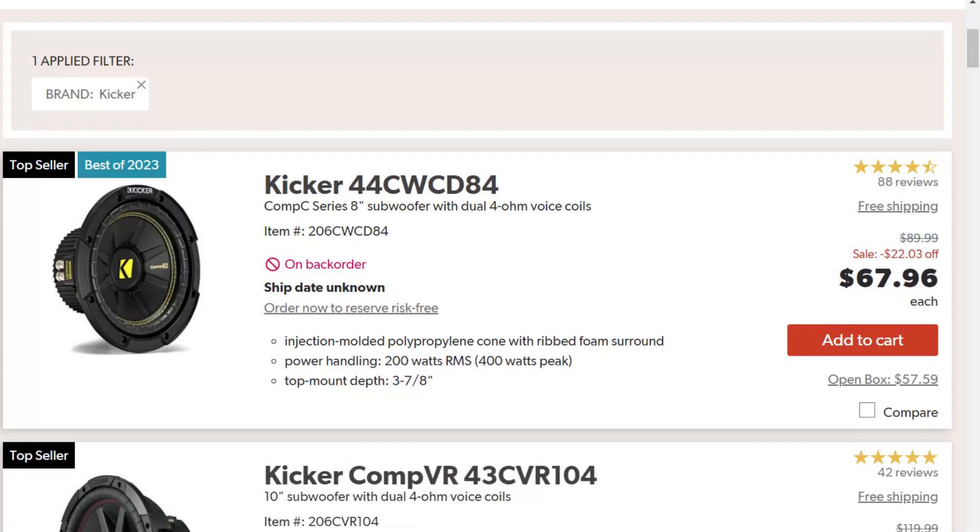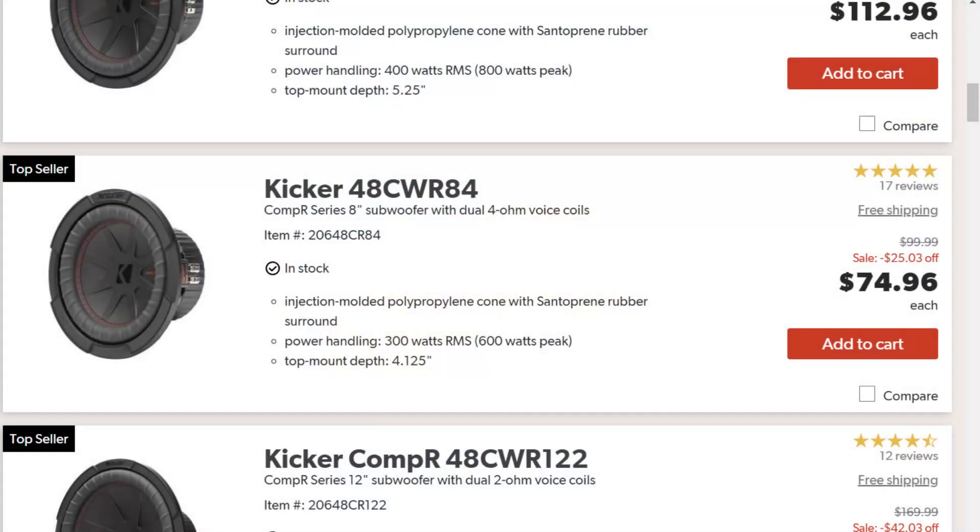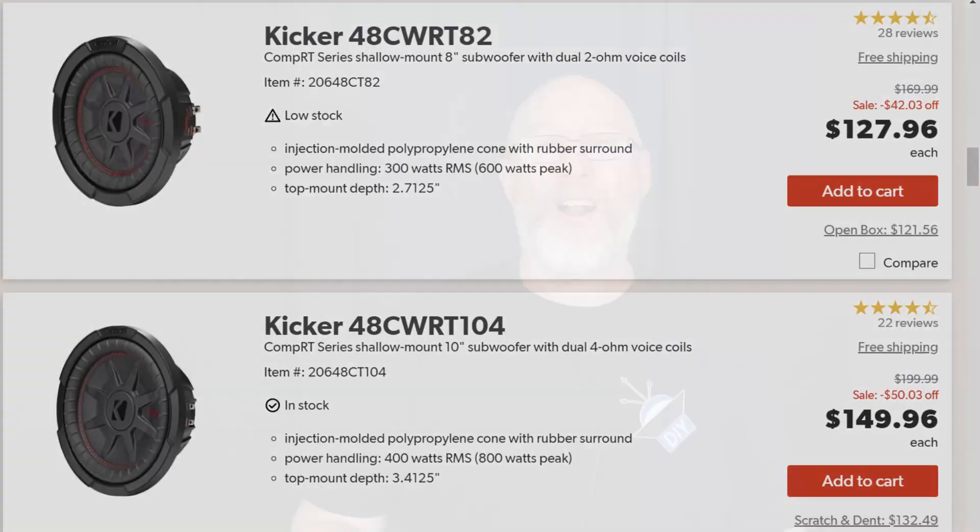If I find any more good deals for you, I'm going to post them on my community feed here on YouTube and on my Facebook page. And if any really good Cyber Monday deals pop up, I'll make another video so you can find the best prices on Black Friday deals in 2022.